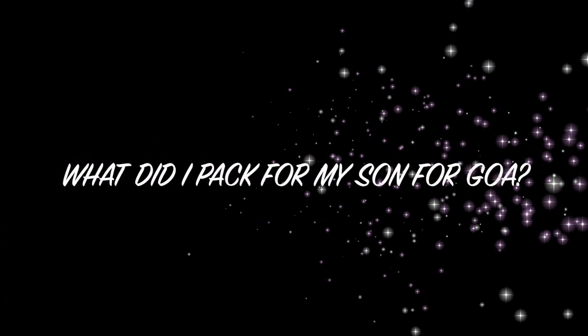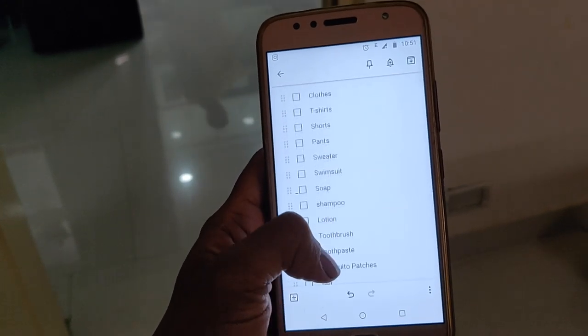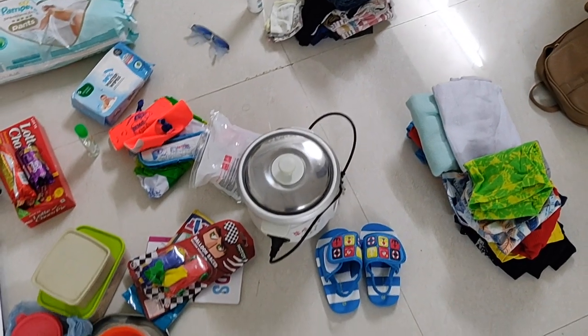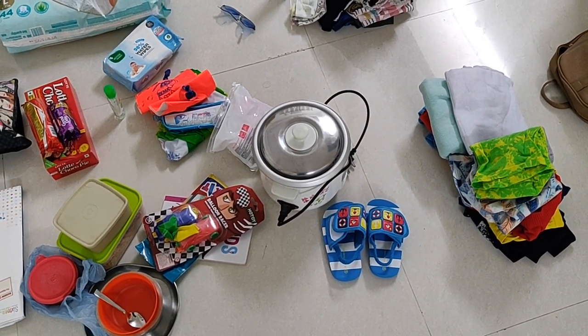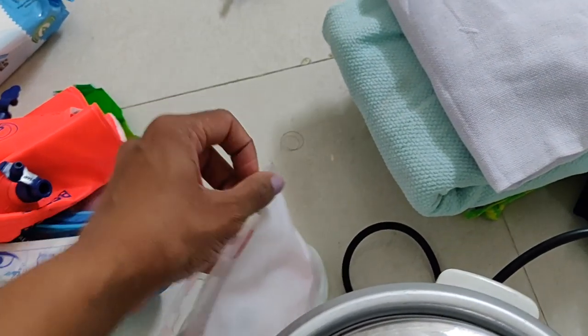Hi guys, welcome to Happy Space. In this video, I am going to pack for a Goa trip. I am going to pack a list with checkboxes — I will remove, tick, and keep items. First, I will pack a bag and check everything.